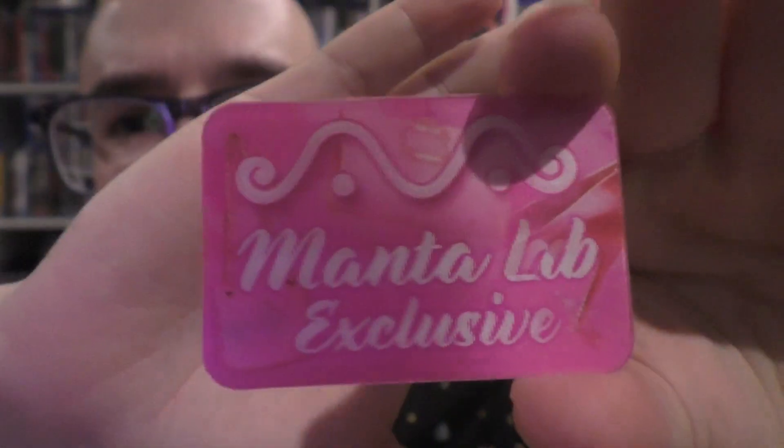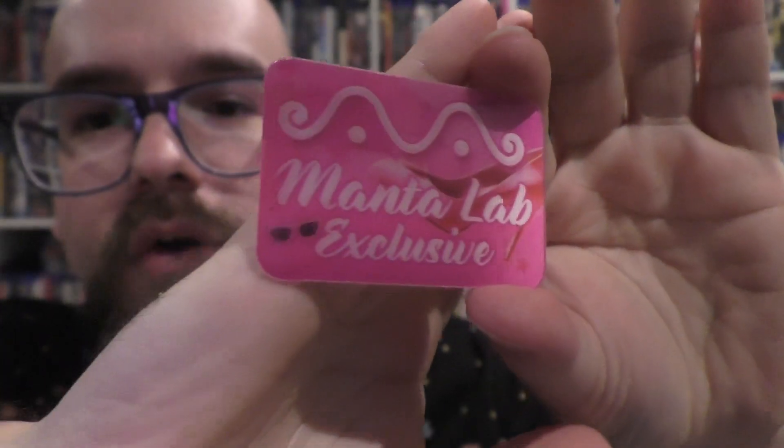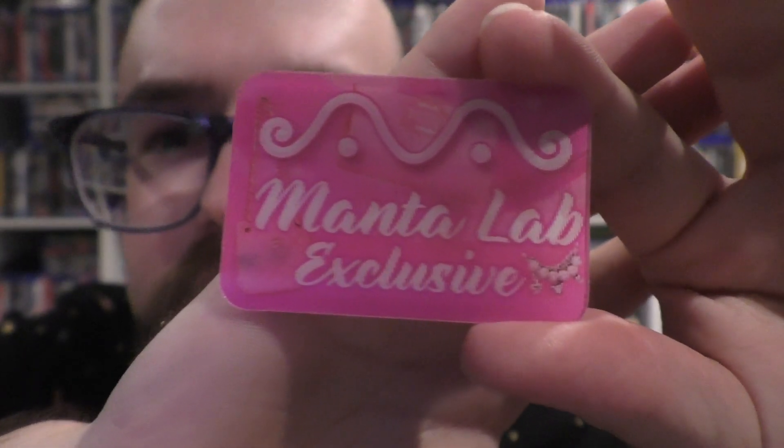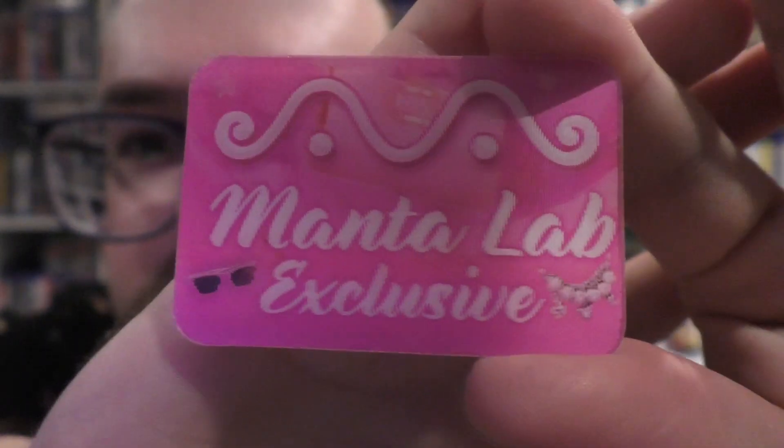She didn't even care that much for the movie, but I think if she sees this she'll be like, oh my god, I want that. I'm scared, but you know. It does come with — I should take the little plastic off. You get your Manta Lab logo. Oh, it's a shoe and glasses, and there's like a necklace and what looks like a bracelet or something.